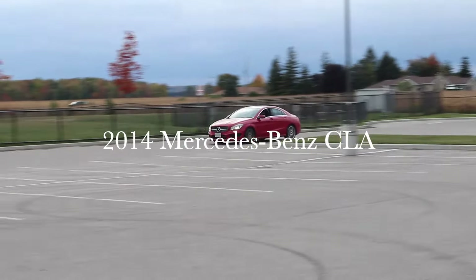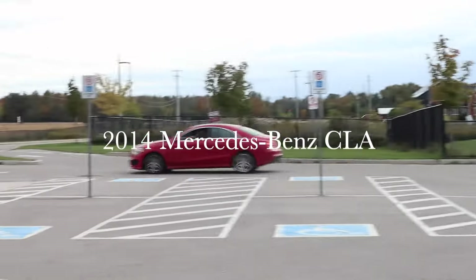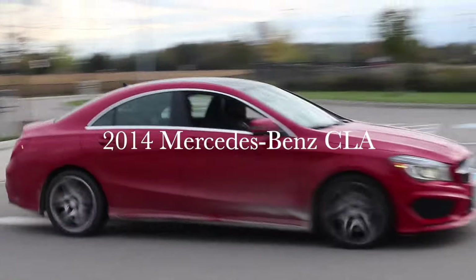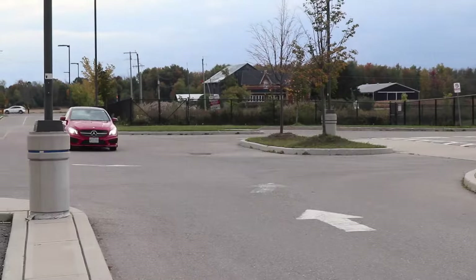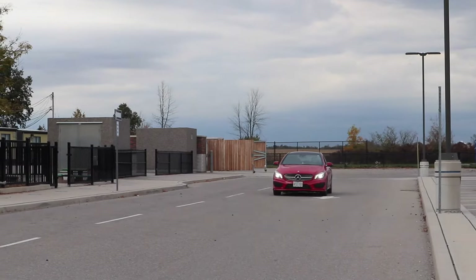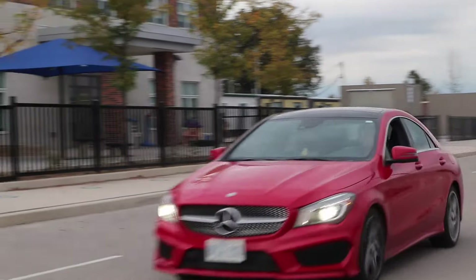2014 Mercedes-Benz CLA 250. This is the 2014 Mercedes-Benz CLA sportline with the AMG sport package — the appearance package they offered back then.